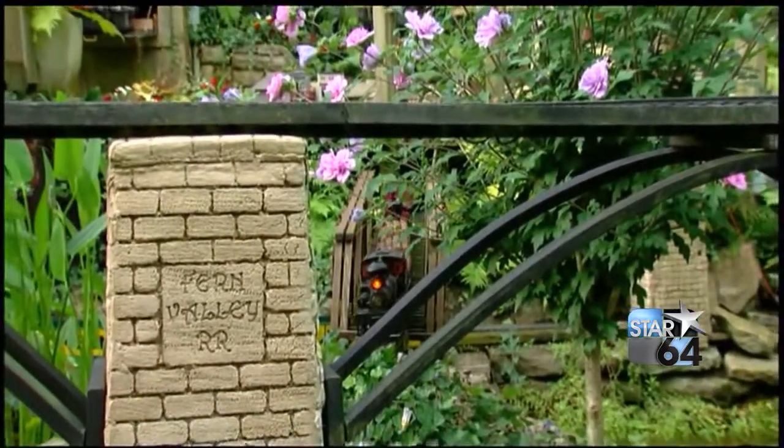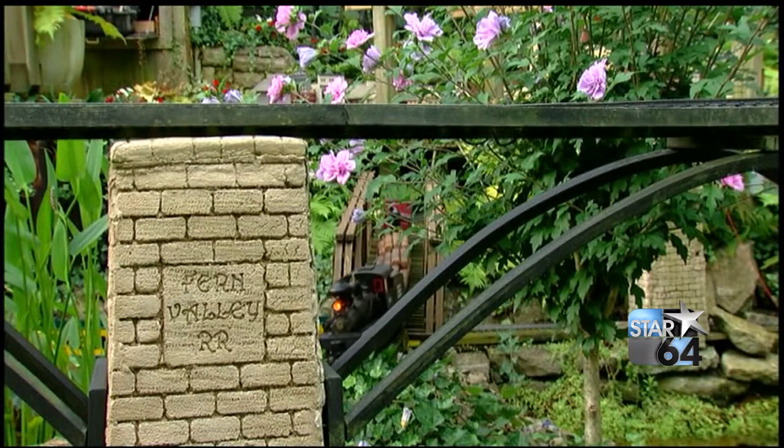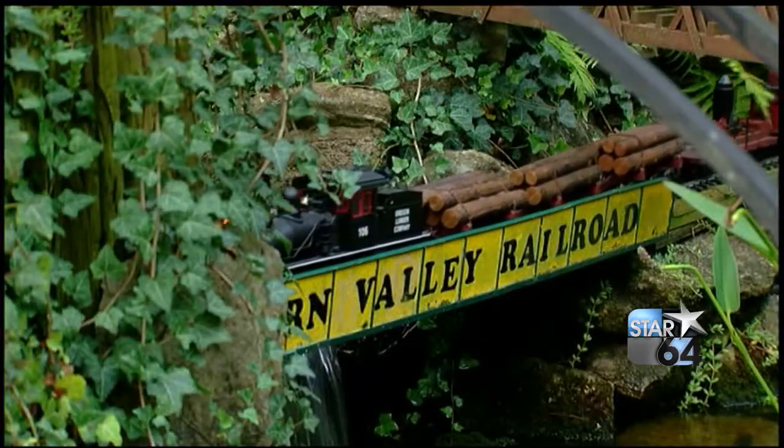And it's called Fern Valley Railroad. How'd you get the name? I think there are a lot of ferns in there. That's it — just a lot of ferns, and they go crazy.